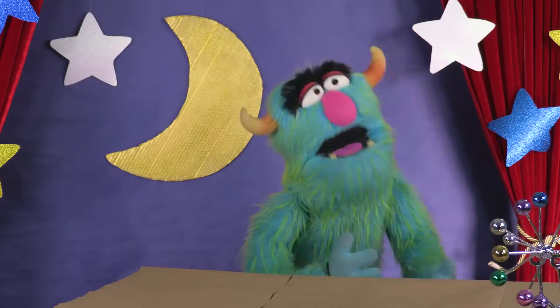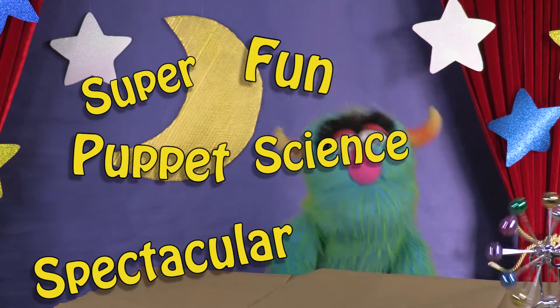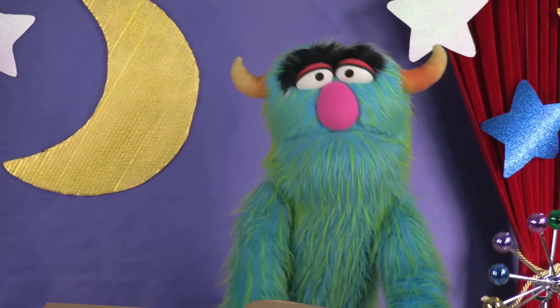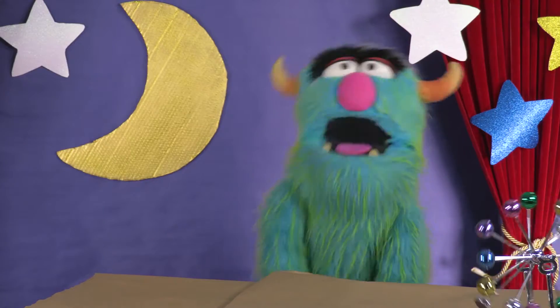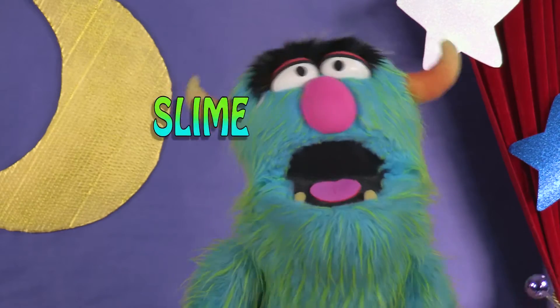Hello, kids! Welcome to the Super Fun Puppet Science Spectacular Show! A show where we do super cool science stuff together! And boy, kids, do we get a show for you today. Today is all about slime!